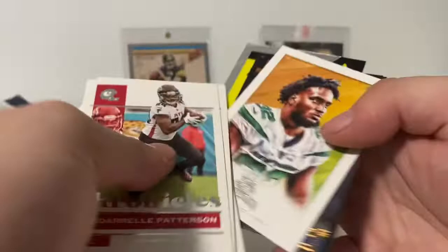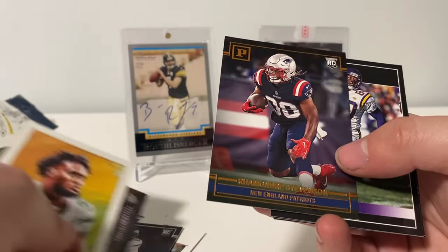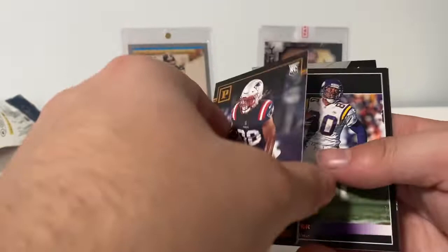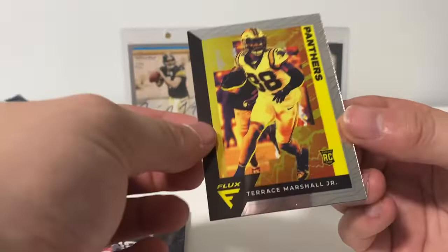We got Michael Carter Gridiron Kings, Andre Stevenson from Panini — I think that's a different one, like a gold foil. This one just says Pinnacle inserts, so it must be some sort of gold foil something. Got Chris Carter Pinnacle and Antonio Gates Pinnacle. We got this Terrace Marshall Jr. from Flux.